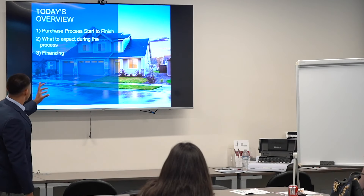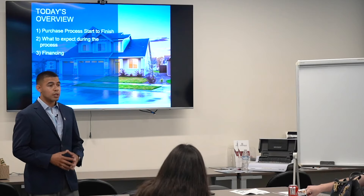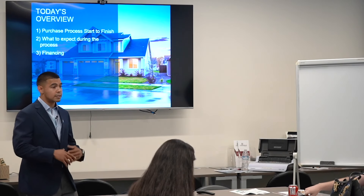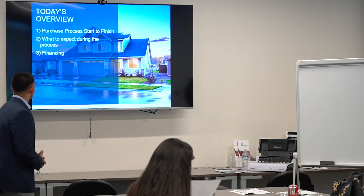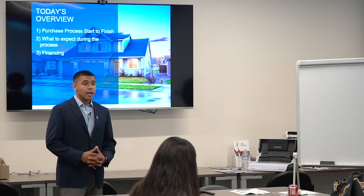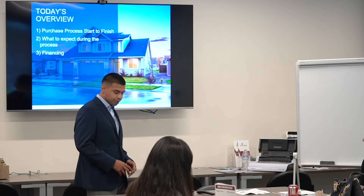Today's overview is essentially the purchase process from start to finish. There are six major steps that I'm going to be touching on and dissecting in more detail so that you guys have further information on what to look out for. Consumers don't get the back end of things, and that's essentially why I'm having this class. We'll close it off with financing — Mr. Torres from Commerce Home Mortgage, a direct lender, will discuss what banks look at and different programs available for you guys to purchase a home.